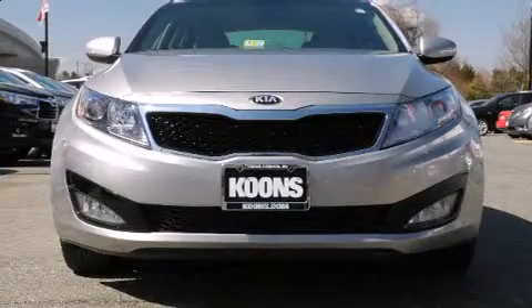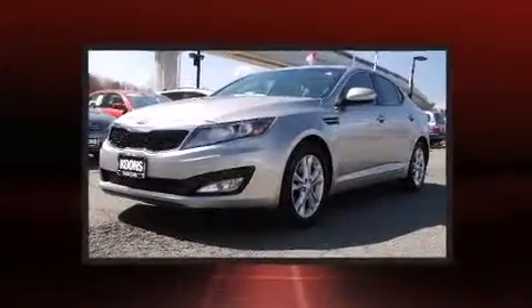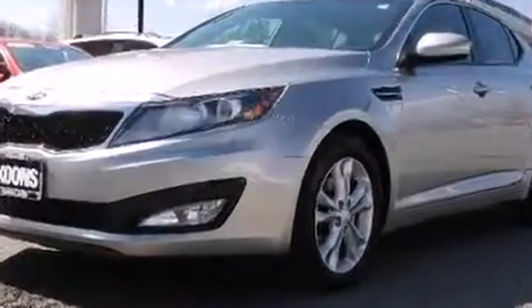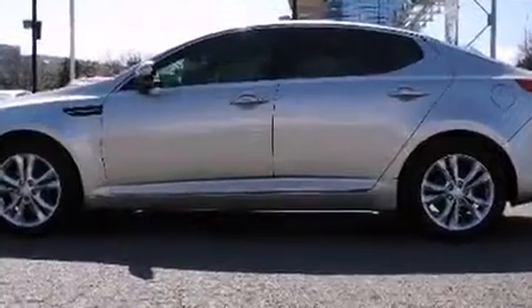The 2013 Kia Optima. With just over 30,000 miles on the odometer, this four-door sedan prioritizes comfort, safety, and convenience. It features a front-wheel drive platform, an automatic transmission, and a 2.4-liter four-cylinder engine.